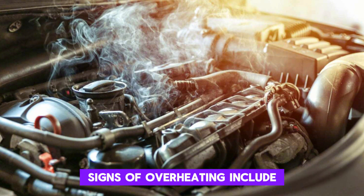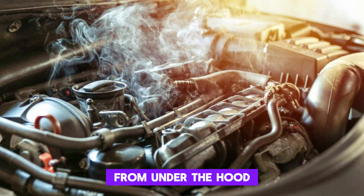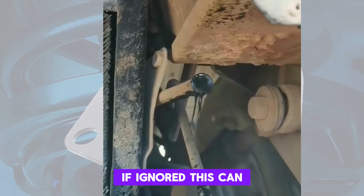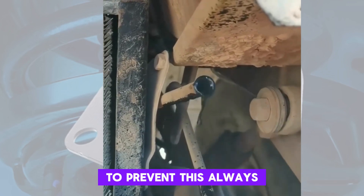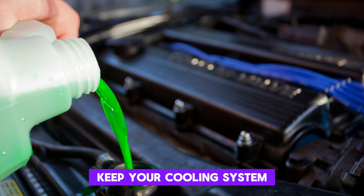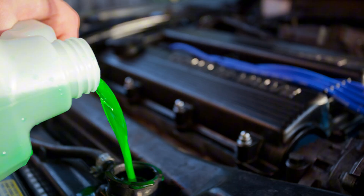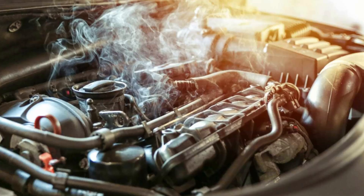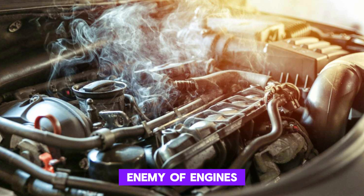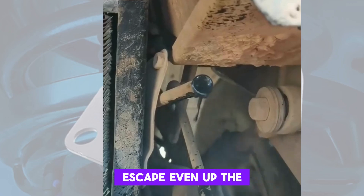Signs of overheating include a rising temperature gauge, coolant loss, or steam from under the hood. If ignored, this can turn a minor issue into a major engine failure. To prevent this, always keep your cooling system in check, flush the coolant regularly, inspect hoses, and replace thermostats or water pumps as needed. Remember, heat is the enemy of engines, and when things get too hot, oil finds ways to escape — even up the dipstick.